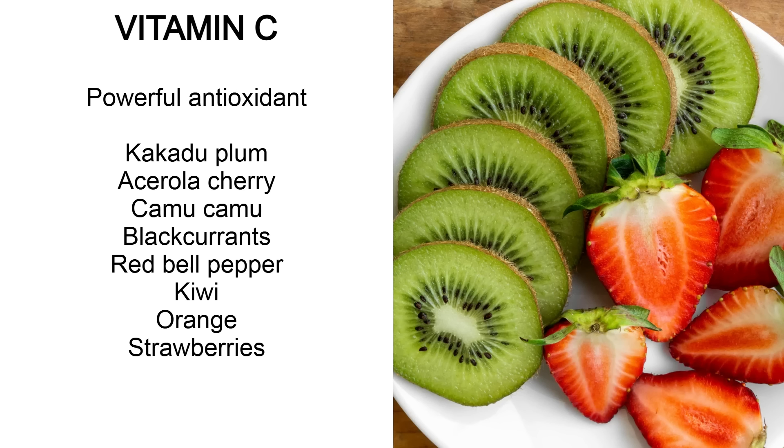Vitamin C is a very powerful antioxidant. Some of the best sources are not very commonly available, like kakadu plum, acerola cherry and camu camu, but more commonly available sources that are still very good include black currants, red bell peppers, kiwi, orange and strawberries.